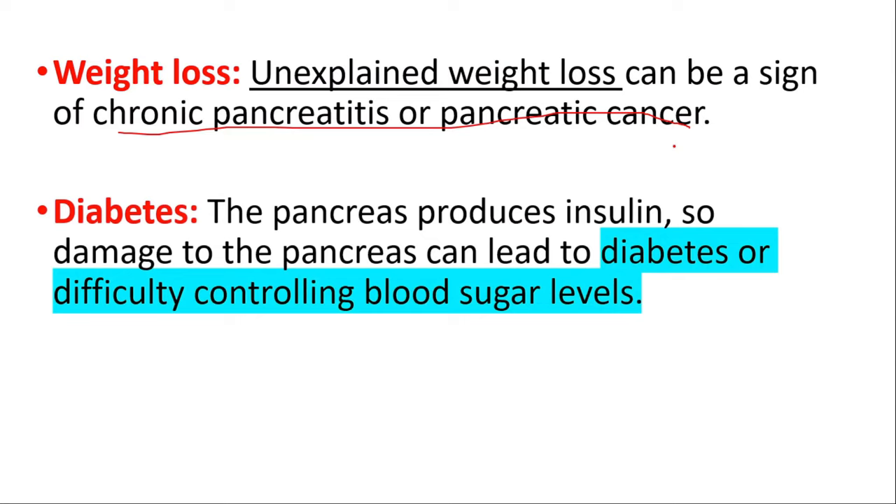Can you live without a pancreas? No, you cannot live without a pancreas. If the entire pancreas is removed, the body will no longer be able to produce the essential hormones we discussed, leading to a condition called insulin-dependent diabetes mellitus (IDDM). People with IDDM require lifelong insulin therapy to regulate their blood sugar levels.